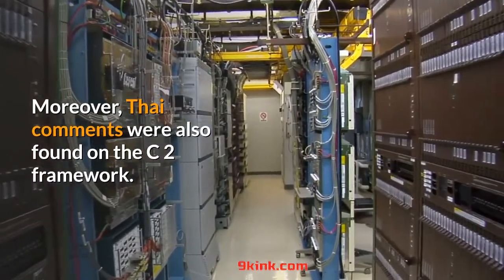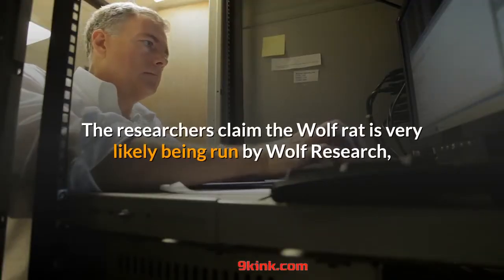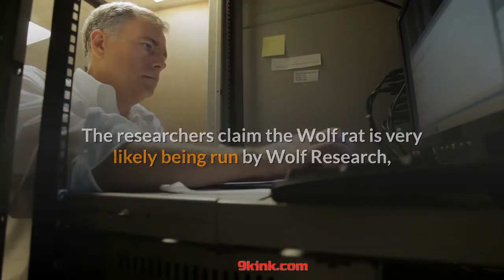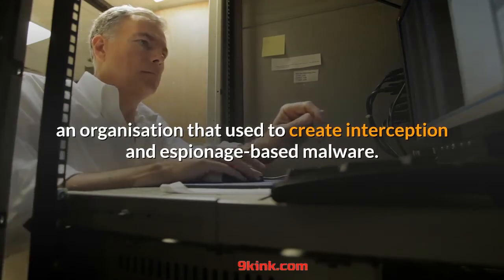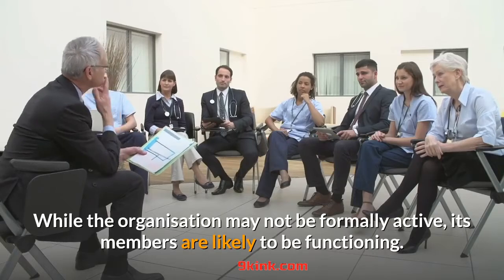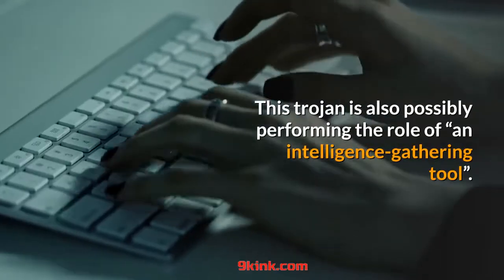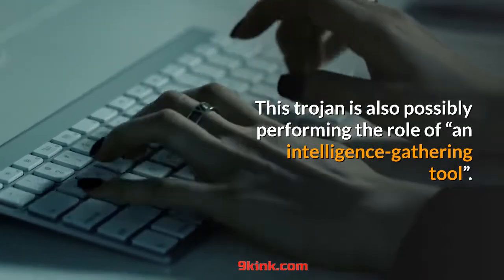Moreover, Thai comments were also found on the C2 framework. The researchers claim Wolf Rat is very likely being run by Wolf Research, an organization that used to create interception and espionage-based malware. While the organization may not be formally active, its members are likely to be functioning. This Trojan is also possibly performing the role of an intelligence-gathering tool.